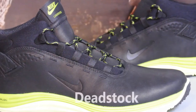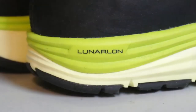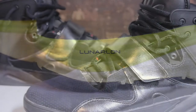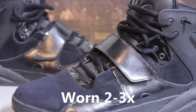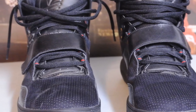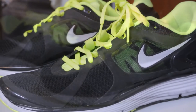Everything is basically VNDS and basically a size 12, other than the Jordan 5 Point Ones you saw up above — those are all dead stock ones as well. It's got some runners and old basketball shoes; everything's been worn inside only or not touched at all. Definitely go check it out. This video is pretty much coming to an end — I'll catch you later. Peace.